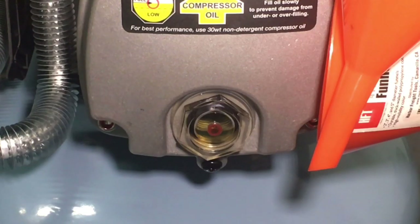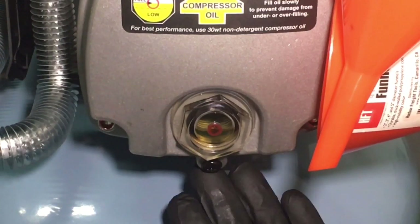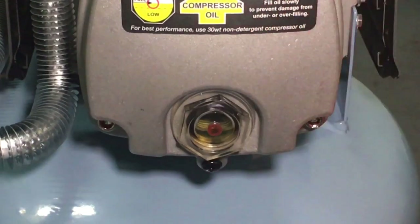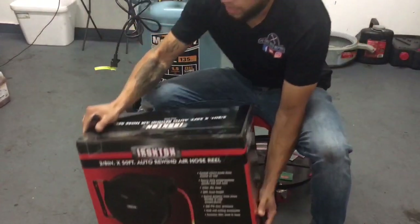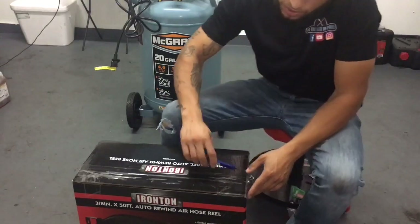After operating for one hour, you're going to use the drain plug, drain all the oil out, and then refill it again to get rid of debris inside the motor. Now that we're done filling this up with oil, we're going to put the cap back on. The next step is to plug it in and let it run. Now let's do the unboxing of the 3/8-inch 50-foot auto rewind air hose reel.